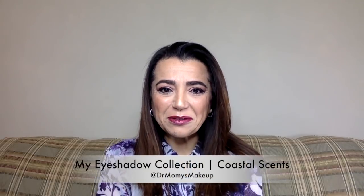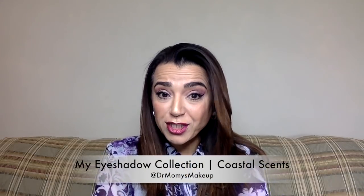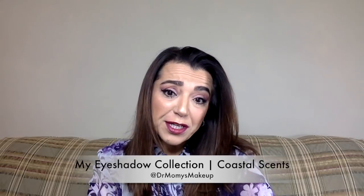Hello and welcome back to my channel. Welcome back to my eyeshadow collection videos. There are a few videos I've already posted — one on ColourPop and one on Juvia's Place. I'll link them below, so click on the links below and watch them after you watch this one. And today I will do my Coastal Scents collection.